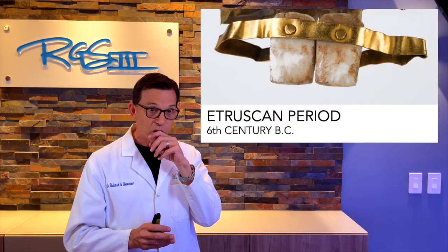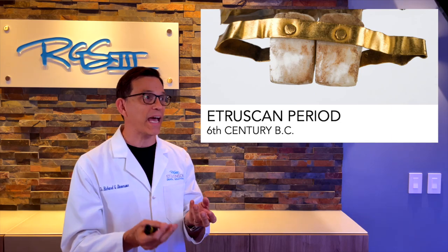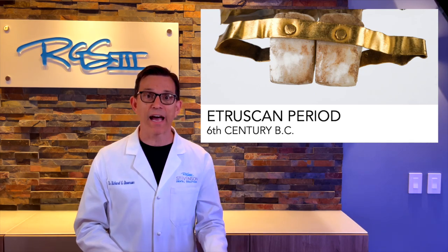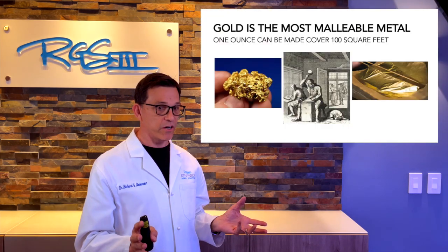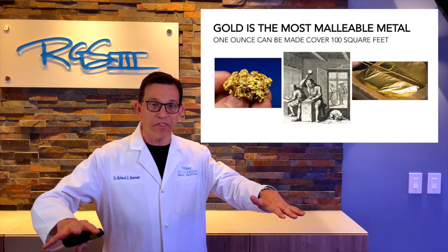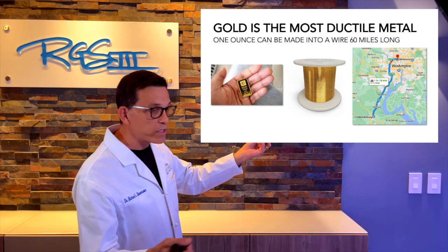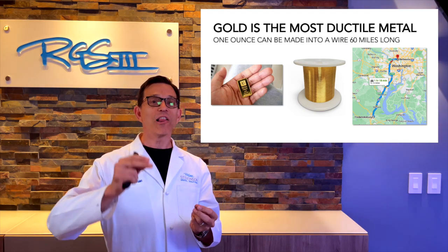Gold has been used for thousands of years to restore teeth — going back to the Etruscan period where teeth were added to a gold band. Gold is also the most malleable material: one ounce can be made to cover 100 square feet if pounded thin enough. And gold is the most ductile material — it can be pulled into a wire 60 miles long from just one ounce.